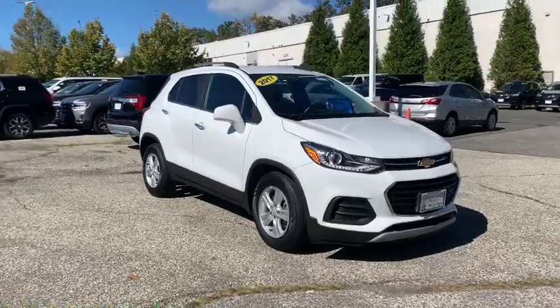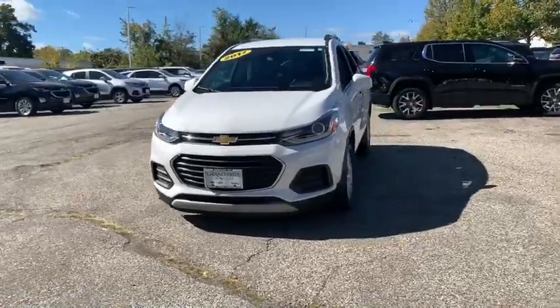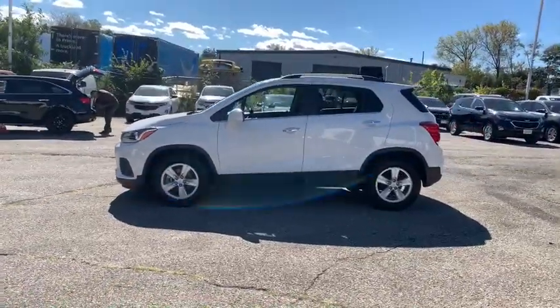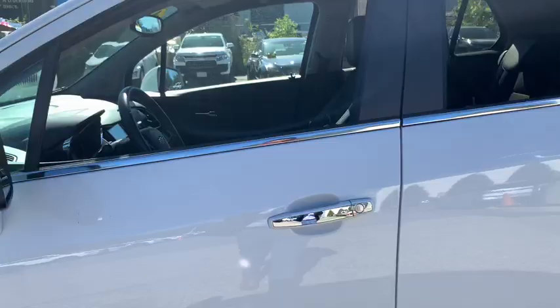Come test drive the 2017 Chevrolet Trax. The Trax is tiny on the outside but remarkably spacious within. It comes with a clean and modern interior. This vehicle has less than 20,000 miles. Here are some of this vehicle's great options.